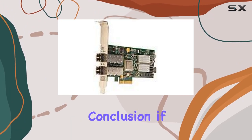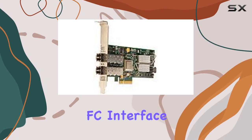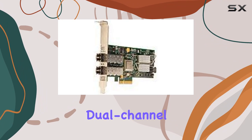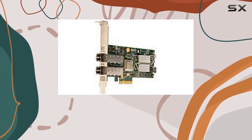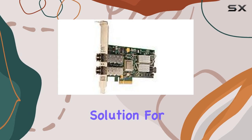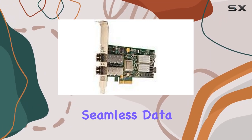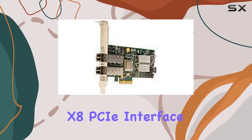Without compromise, in conclusion, if you're searching for the best-in-class PCIe to 4GB FC interface, look no further than the ADO X8. With its dual-channel LC-SFB interface, broad compatibility, and rock-solid reliability, it's the ultimate solution for all your connectivity needs. Experience the power of seamless data transfer and unlock new levels of productivity with the ADO X8 PCIe interface.